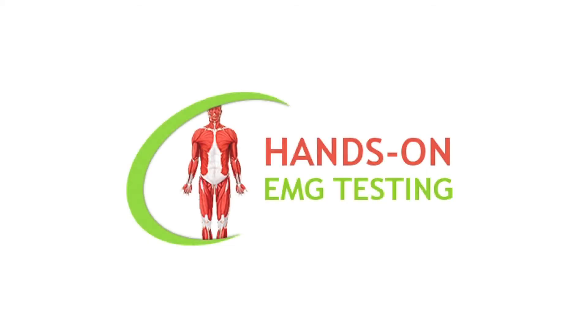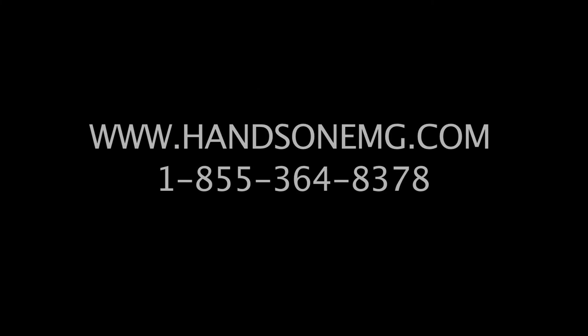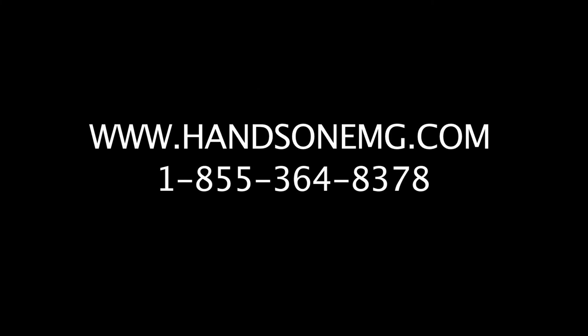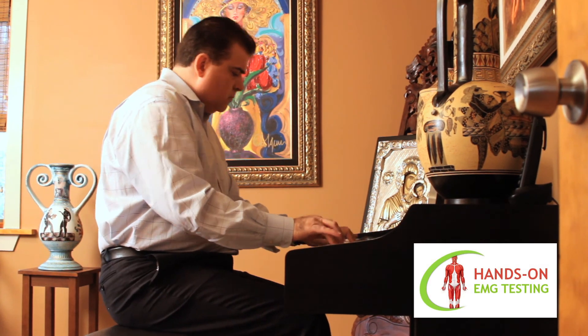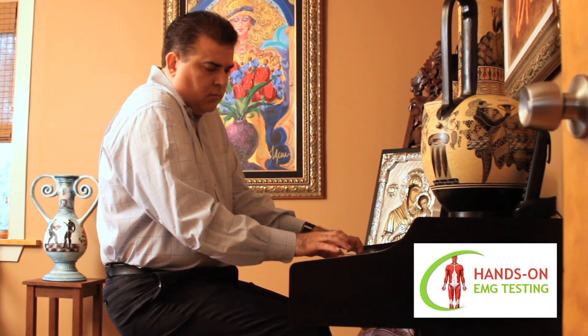To learn more about Dr. Kostopoulos and Hands-On EMG Testing, please visit www.handsonemg.com or call 855-364-8378. Hands-On EMG Testing: the art and science of clinical electrophysiology.